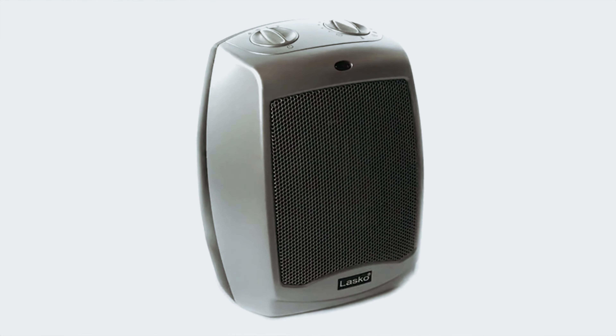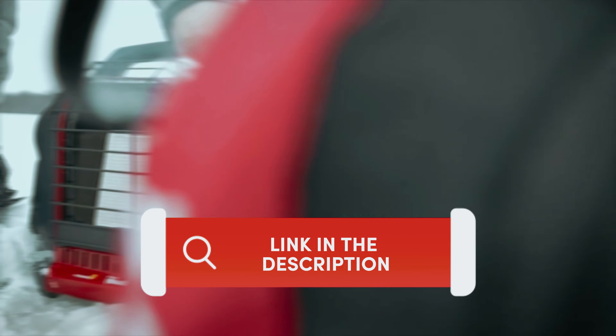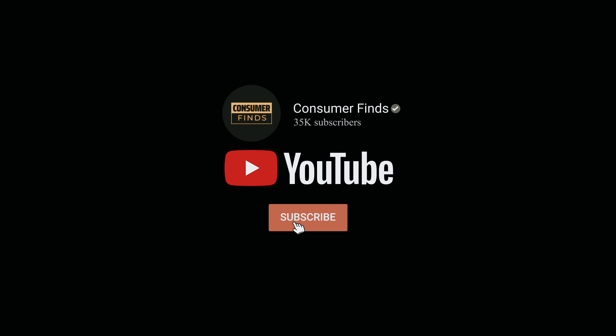Let's dive in. Find all the product links mentioned in this video in the description box below. For more comprehensive details, visit our website consumerfinds.com. Like this video, subscribe to our channel, and click the notification bell for the latest updates.